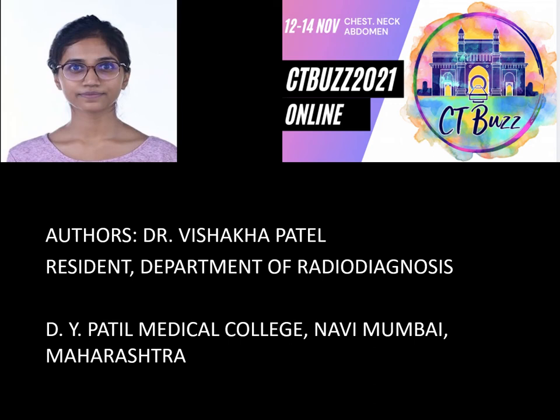My name is Dr. Vashakha. I am a resident in the Department of Radio Diagnosis, D.Y. Patel Medical College, Navi Mumbai, Maharashtra.